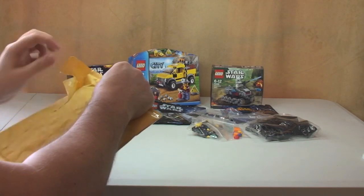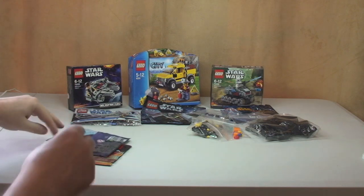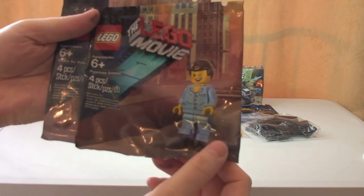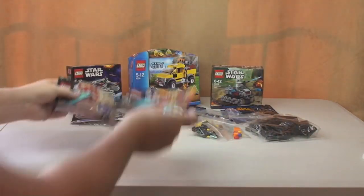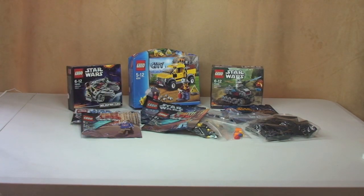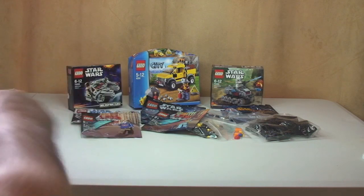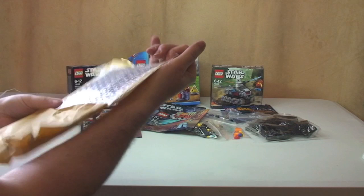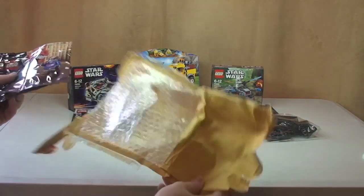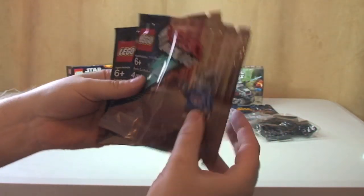On to the next one — these are in no particular order. We have two poly bags from the Lego Movie: Pajamas Emmett and the Radio DJ Robot. Next package — this one is sealed very well. In this one I have the same again: a Radio DJ Robot and Pajamas Emmett, again both from the Lego Movie, though they've been folded, which I'm not too impressed with.